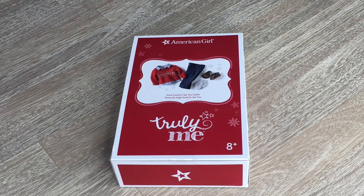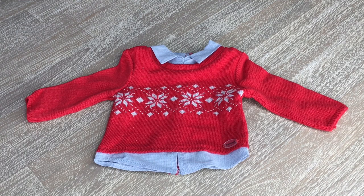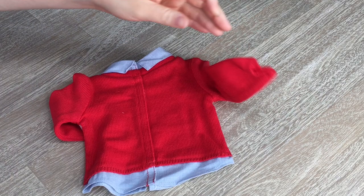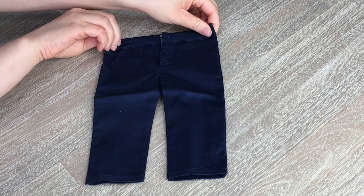This outfit is called the Snow Good to See You outfit. I'm really excited to take a look at this set — it's perfect for when it does get a little bit colder. I especially love the little sweater. The first item is the sweater; the shirt underneath and the sweater is one piece so it's all attached together. There's a really pretty snowflake design in the middle and it's a bright red color, so it's definitely very festive. If you take a look at the back, it is velcro. Up next we have a pair of pants — they're a dark navy blue color with velcro along the side.